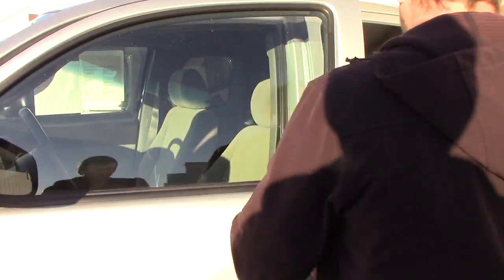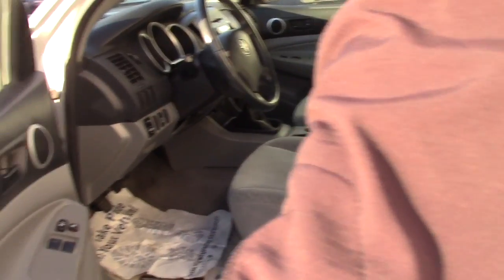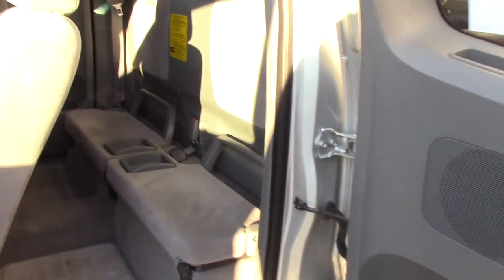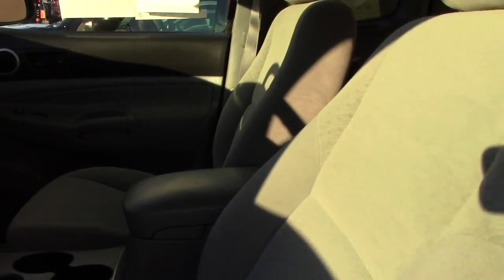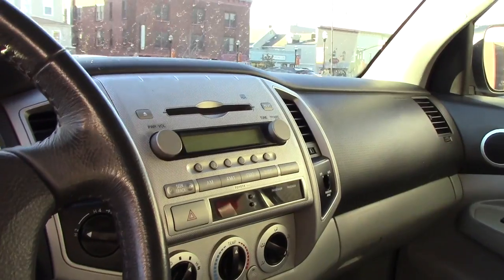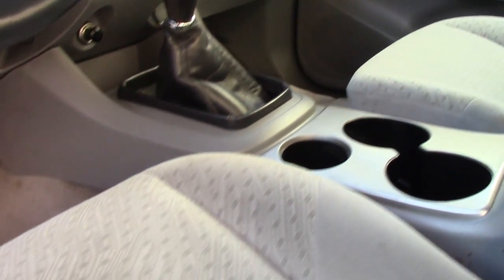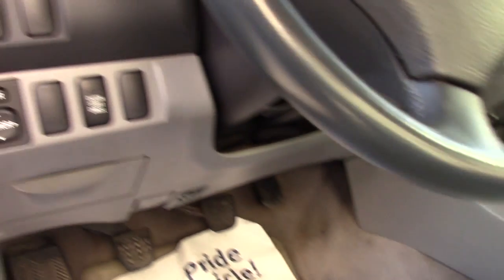Manual key to get in. Both sides do open up. Clean interior. Single disc CD. Powered outside mirrors. Manual.